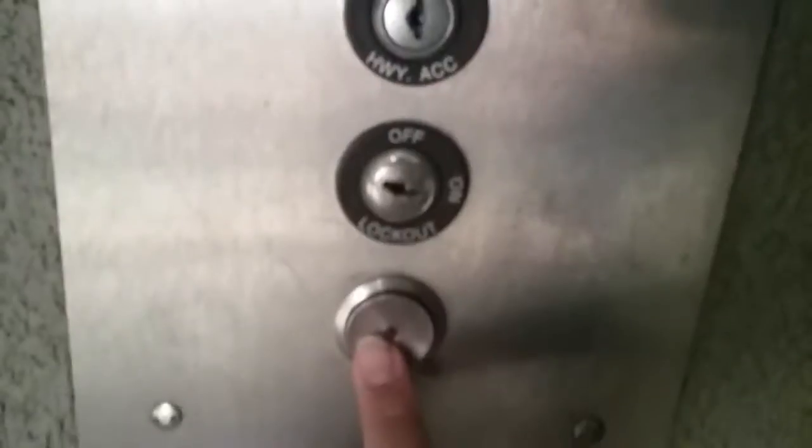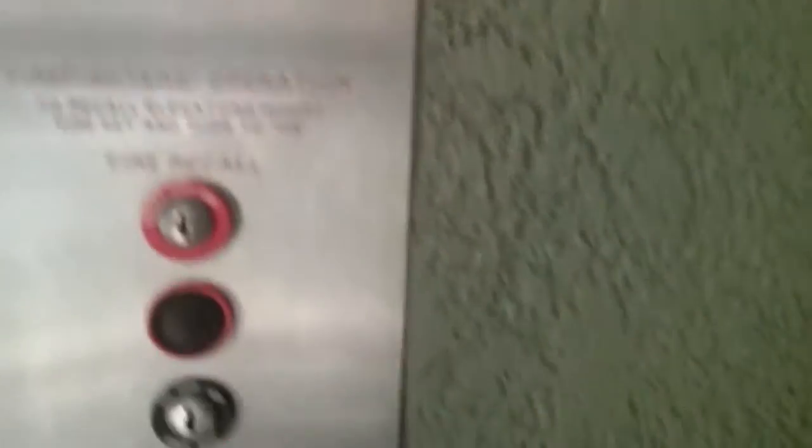What does this important information say? It looks like there's fire service. For the first stage of fire service, there's the fire service key. What's this button, guys? That's the light for when the fire service thing is on.